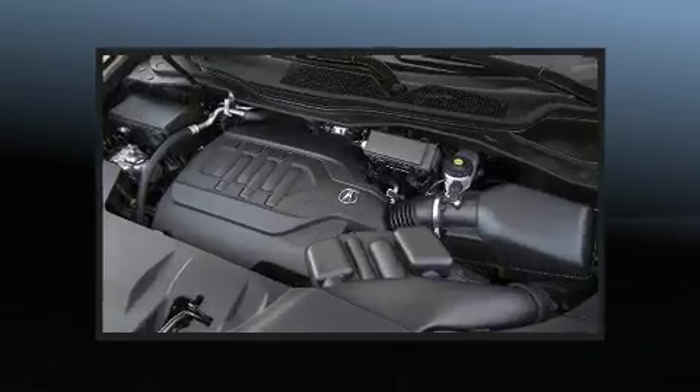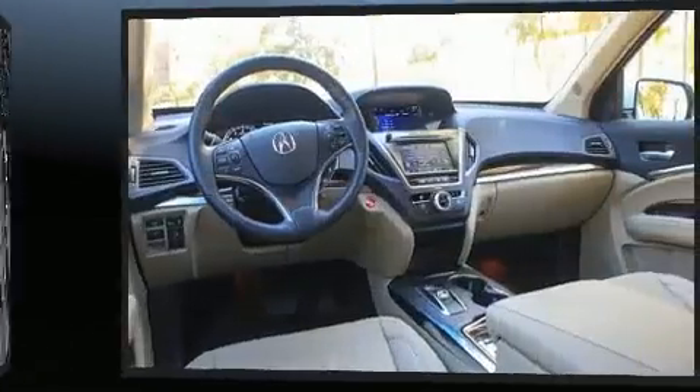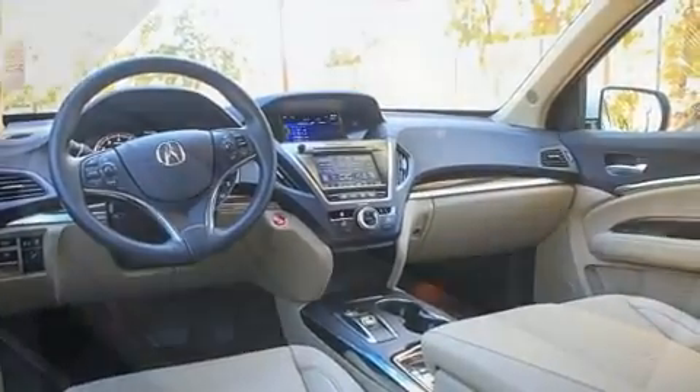Acura also prioritized safety and security by including Head Curtain Airbags, Front Side Impact Airbags, traction control, brake assist, anti-whiplash front head restraints, a panic alarm, and 4-wheel disc brakes with ABS.